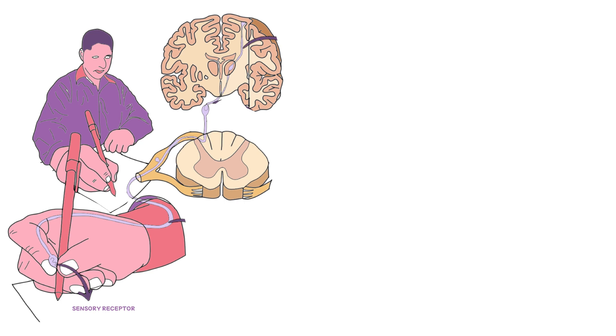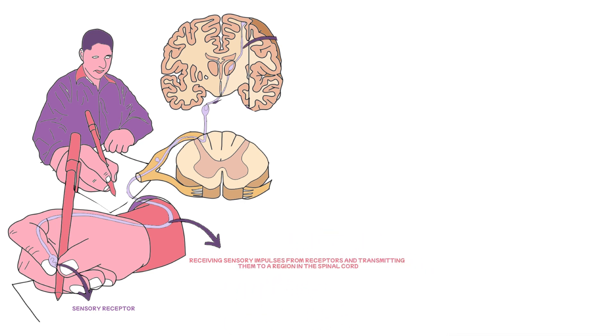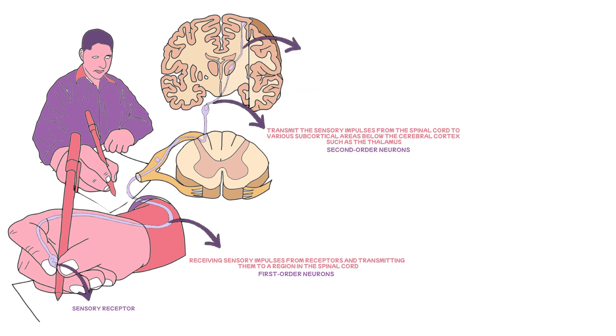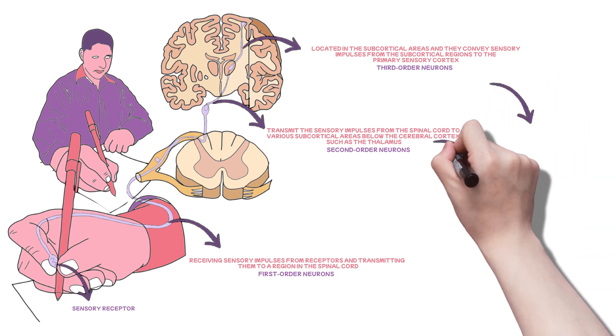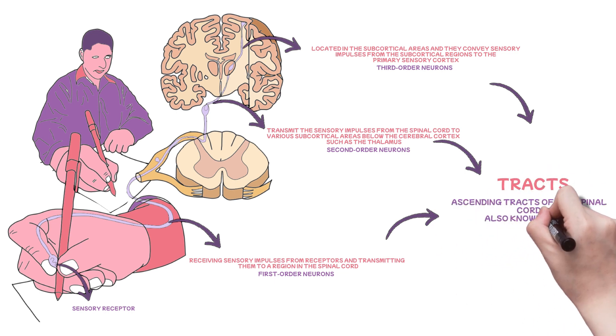It's because they're three distinct groups of neurons working in concert. First are those neurons receiving sensory impulses from receptors and transmitting them to a region in the spinal cord — referred to as the first-order neurons. Second are those that transmit sensory impulses from the spinal cord to various subcortical areas below the cerebral cortex, such as the thalamus — forming the ascending tracts and referred to as the second-order neurons. Finally, the third-order neurons are located in the subcortical areas and convey sensory impulses from there to the primary sensory cortex. These groups of neurons combine to form tracts, bringing us to the ascending tracts of the spinal cord — the somatosensory pathways.